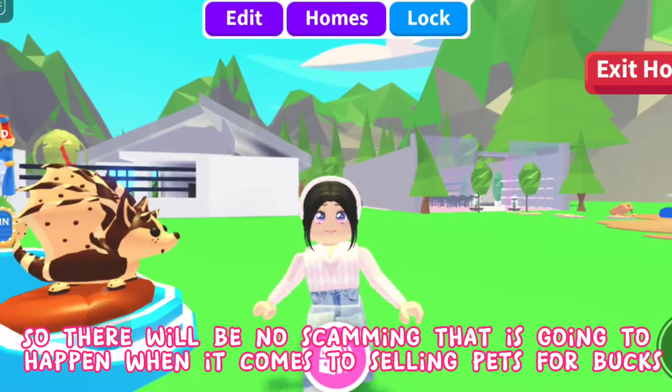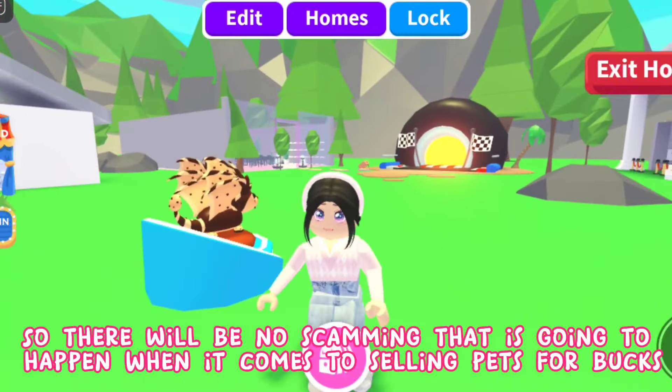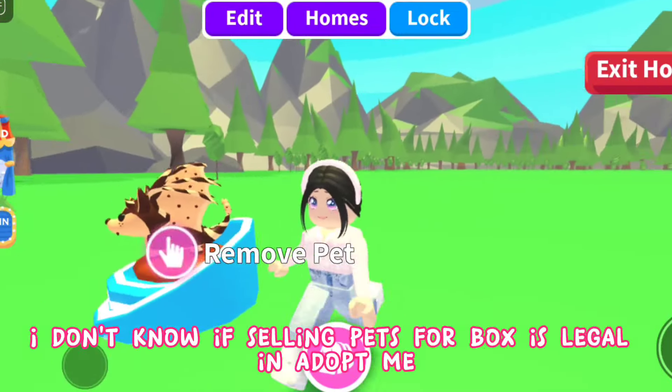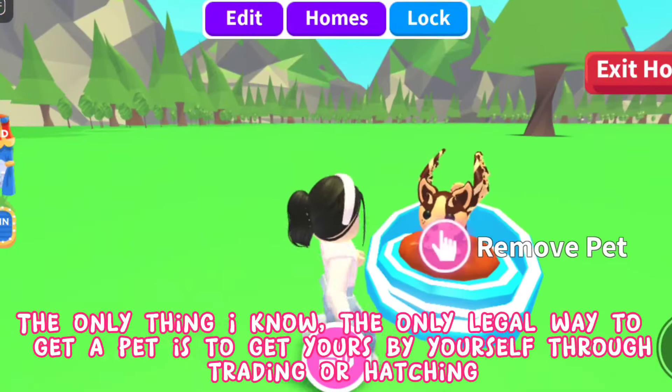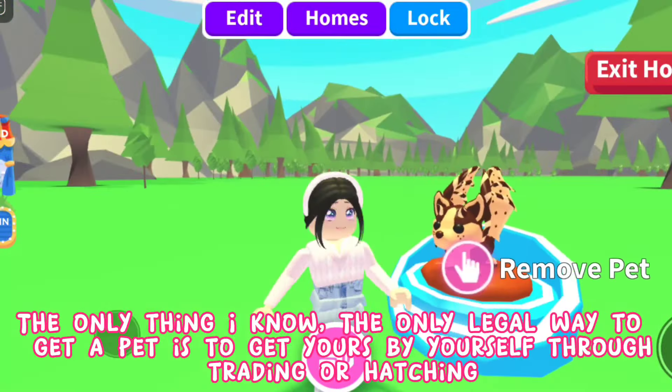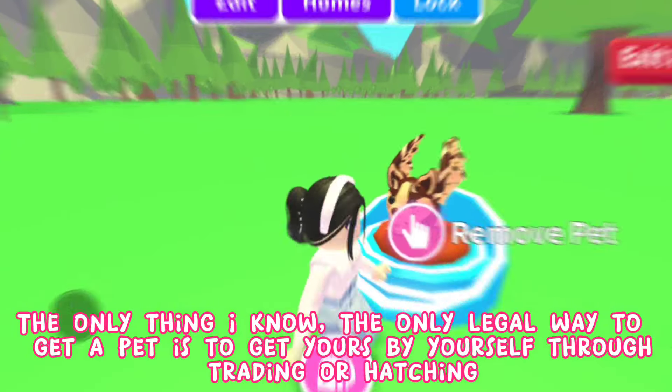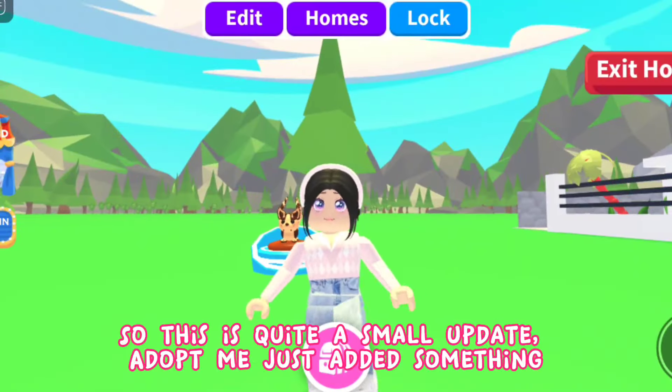If there were mannequins for pets, there would be no scamming when it comes to selling pets for bucks. I don't know if selling pets for bucks is even legal in Adopt Me. As far as I know, the only legal way to get a pet is to get one yourself through trading or hatching.